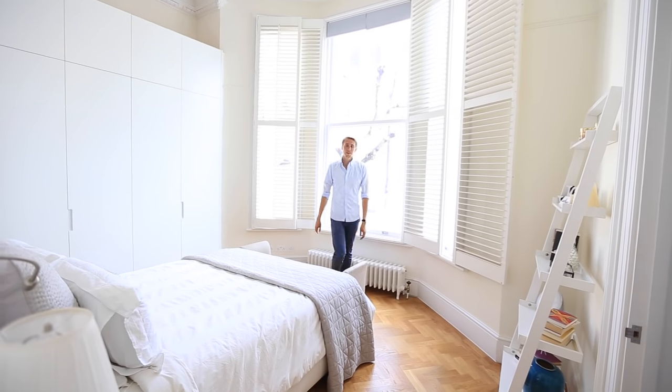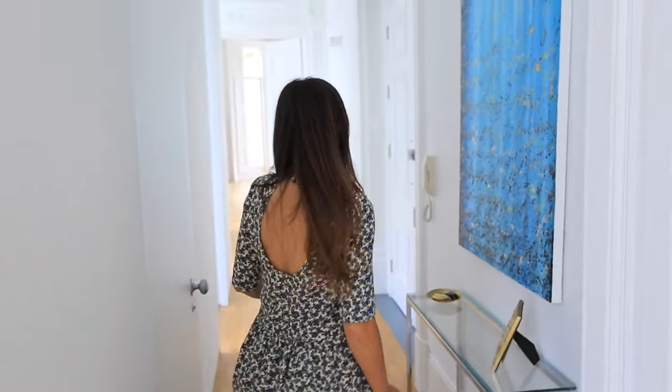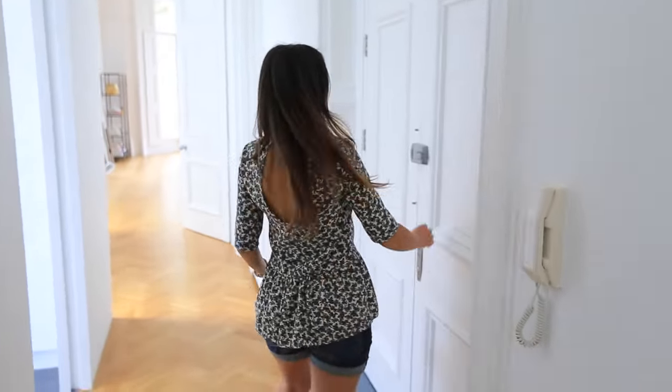Now you've seen the whole house! We're going to walk you out. You're always welcome to come back — except that we're moving, so you'll have to find our new house. Maybe we'll do a new house tour very soon. Bye!